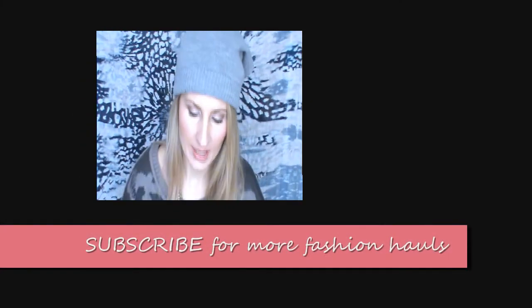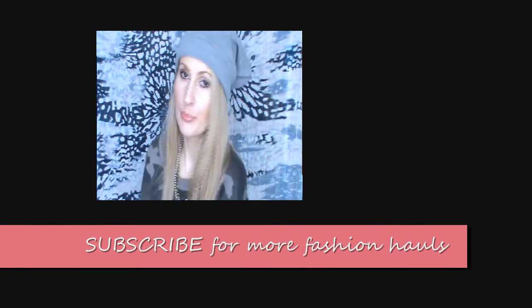I really love it because of the print, and this one got sold out at my local store pretty fast.